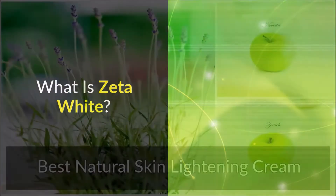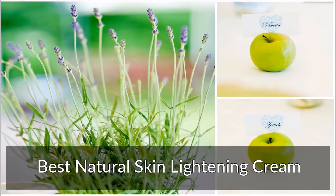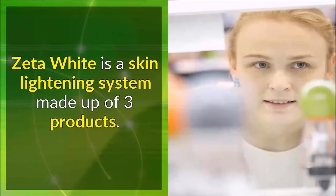What is Zeta White? It's the best natural skin lightening cream. Zeta White is a skin lightening system made up of 3 products.